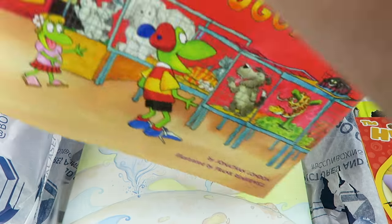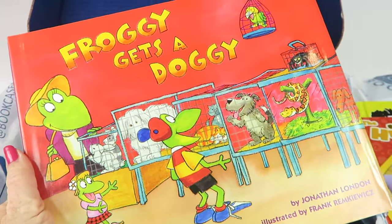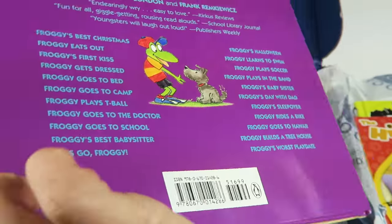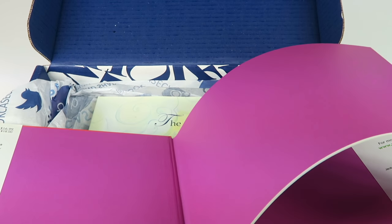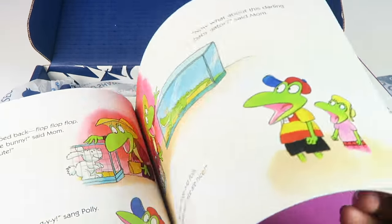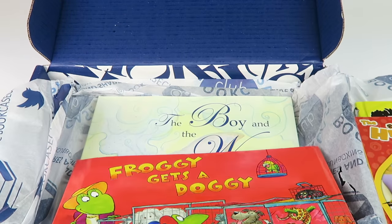Oh, Froggy! We love Froggy books — we've checked out a lot of them at the library. This one is Froggy Gets a Doggy, and we haven't read this one. It's a hardback book. It retails for $16.99, and there's a ton of Froggy books. It talks about Froggy's adventures, and in this one he's getting a dog. My kids will love it.